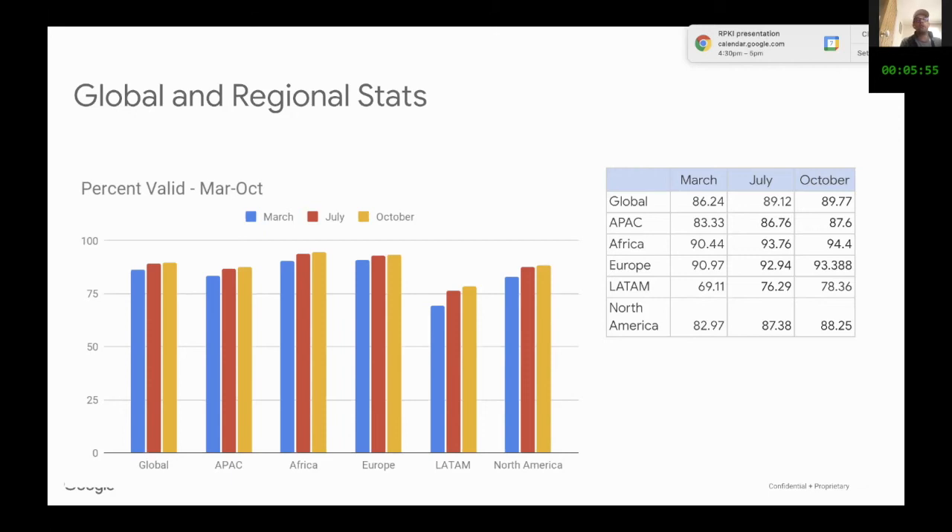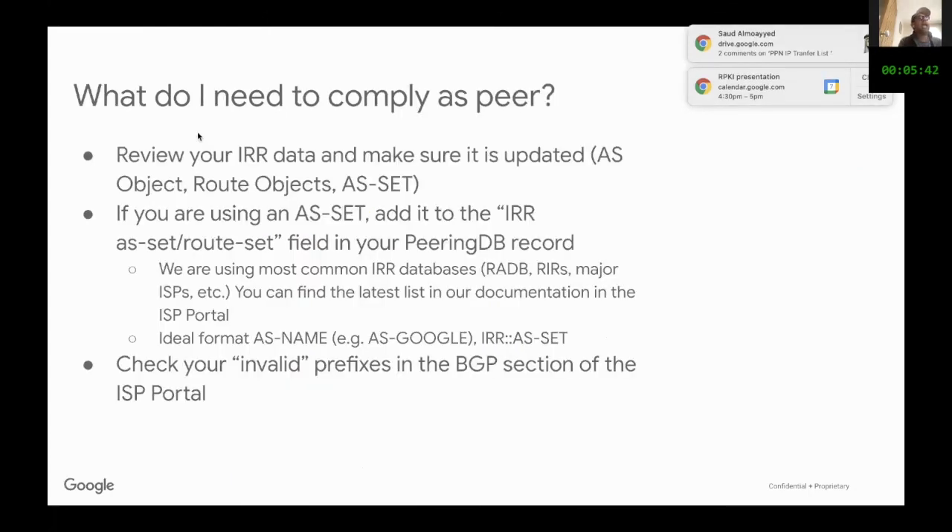The LATAM improvement is thanks to the fact that LACNIC already has its IRR, and this is one of the IRRs that we are using. The figure increased to 76%, and it is now at 78% in October. So we are improving, and this is very positive.